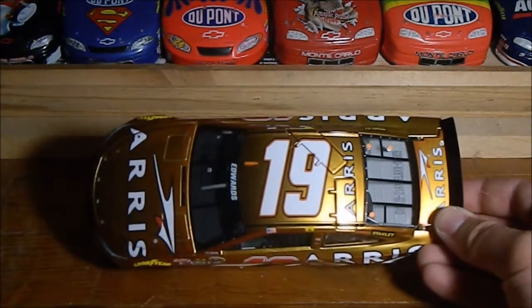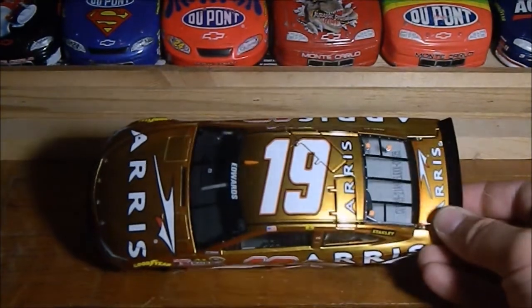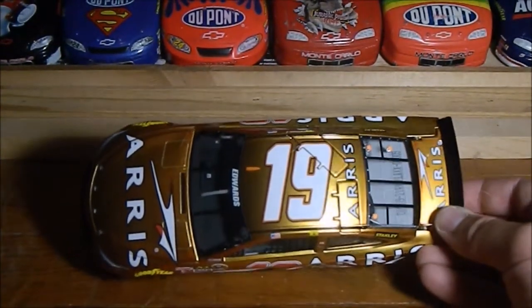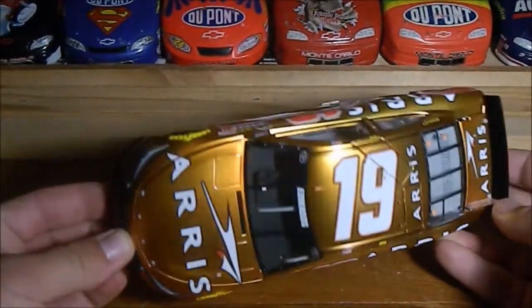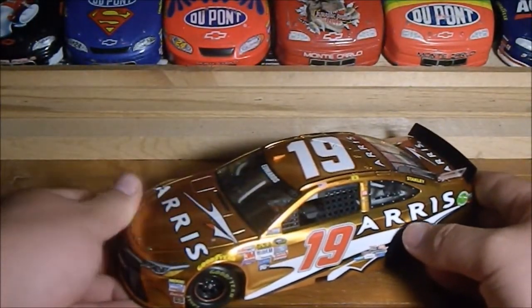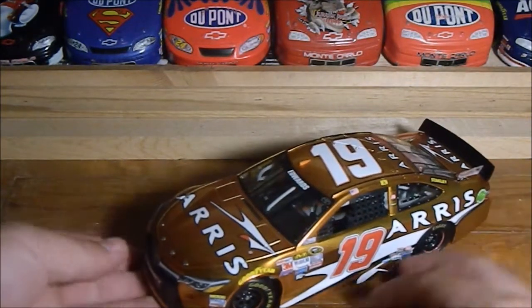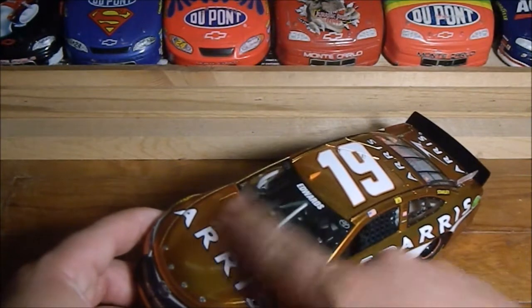Look at that shine — you're not gonna find anything like this anywhere else. It just shimmers in the light. I get distracted; I like shiny things. So this is the Arris Toyota.